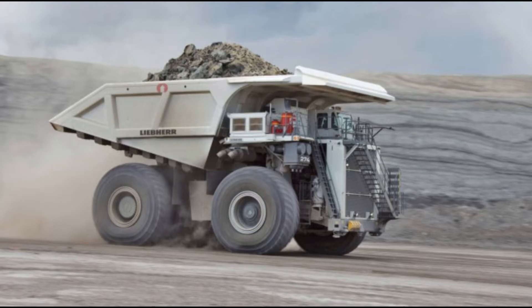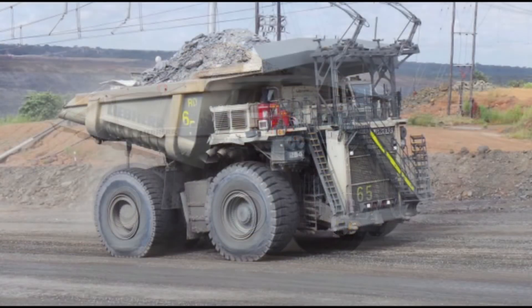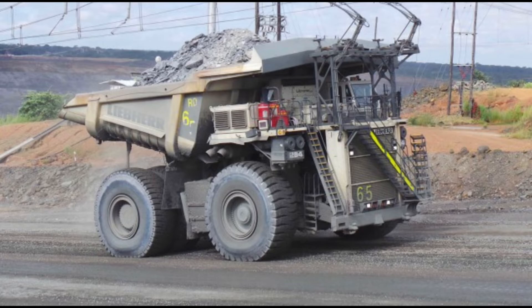This new 305-ton truck can be fitted with the Liebherr trolley assist system, a significant step towards zero-emission mining.